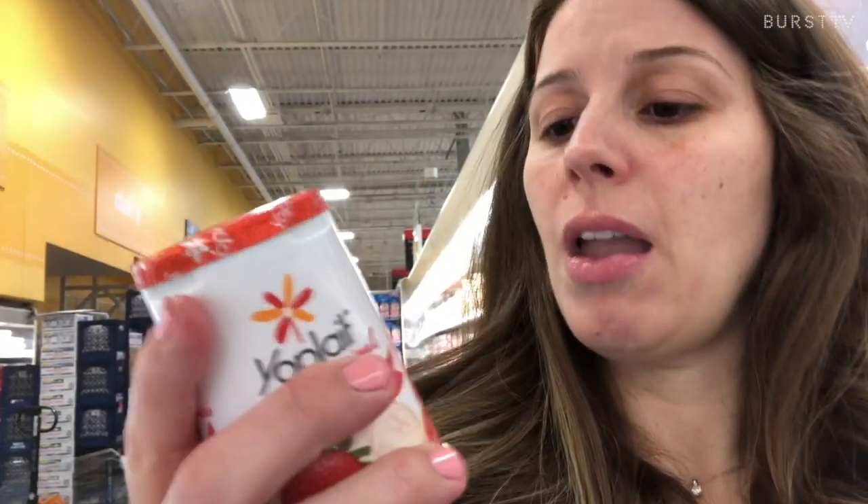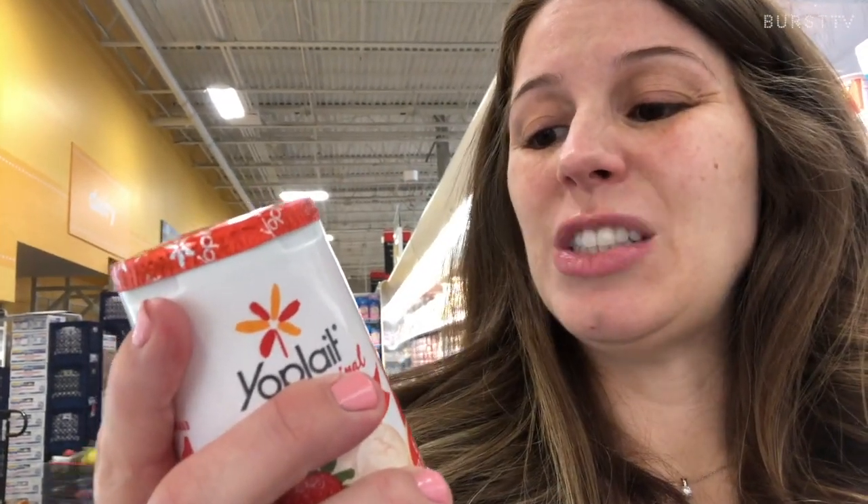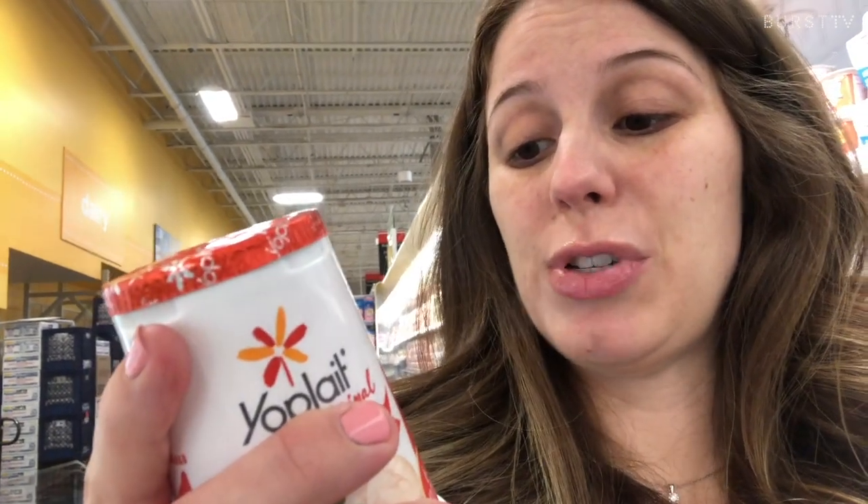Dairy gets a little sketchy and you do need to read some labels because there's some serious sugar in some of these. Fair Life has been one that I've found with the least amount of sugar and the most nutrition. Yogurts can be a nightmare of sugar — let's look at this one real quick: 27 carbohydrates, 20 grams of sugar, and 14 added sugars. Just go eat some straight sugar — don't even eat this.